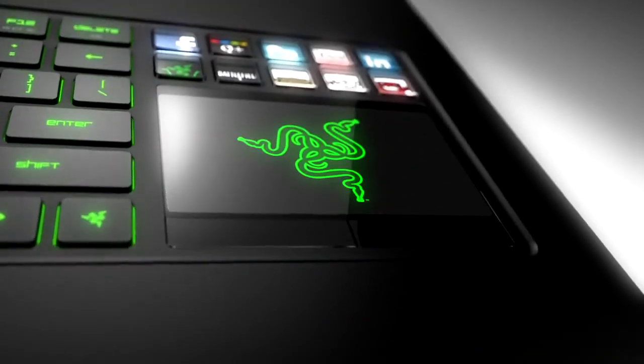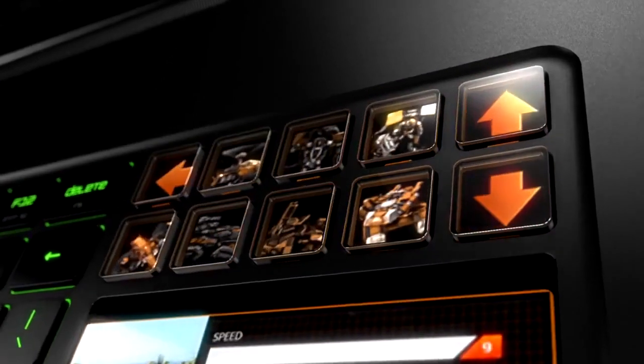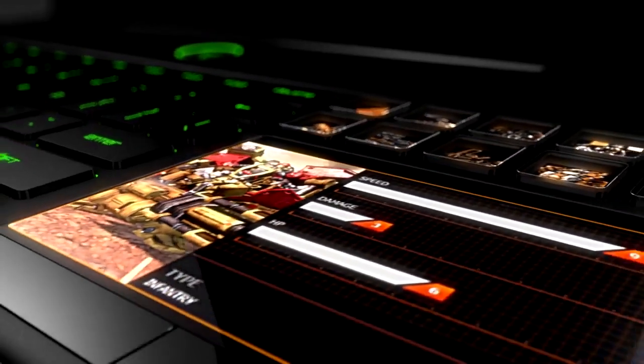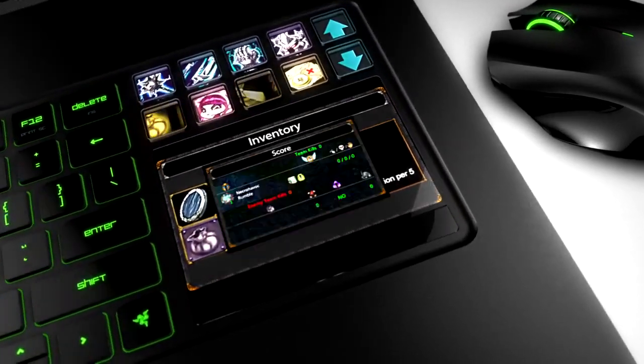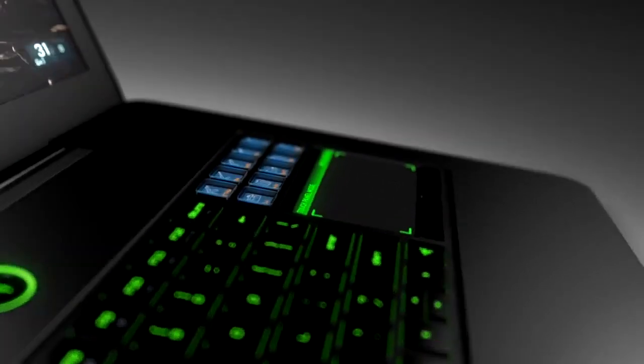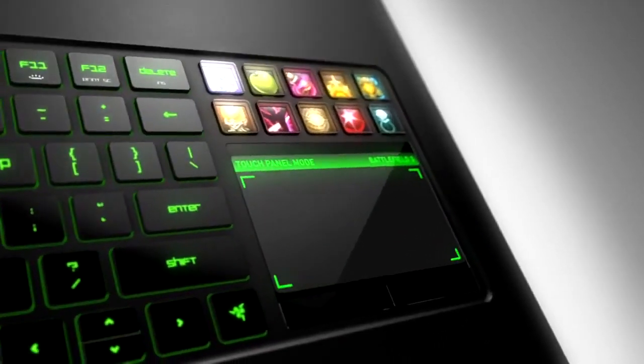The Razer Blade's dynamic adaptive key technology puts all your commands, controls, and skills right at your fingertips. Combined with a revolutionary LCD display capable of two modes — one that displays in-game information when you use your mouse, and another that functions as an ultra-sensitive multi-touch panel designed just for gamers on the go.